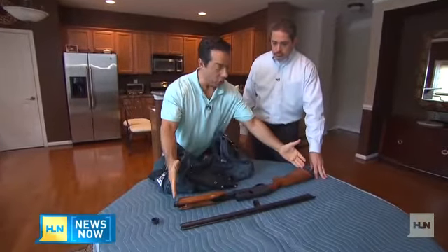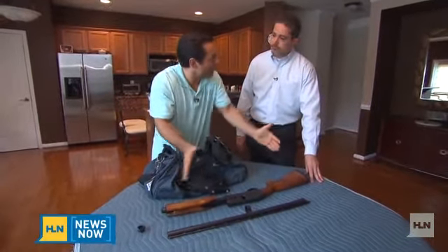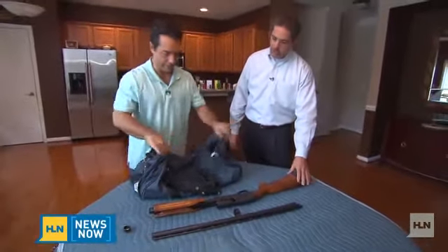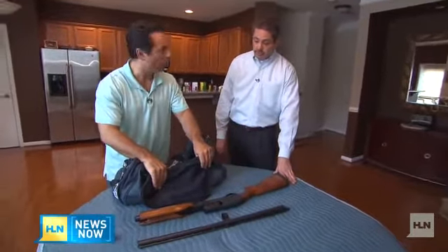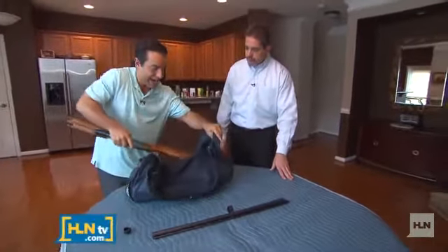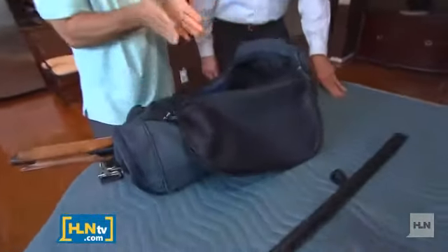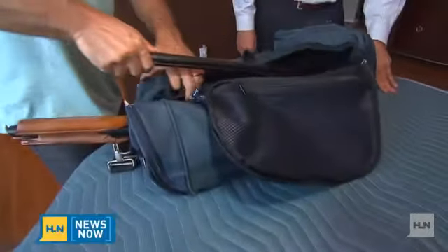We're not sure of the exact configuration because it comes in different configurations. This could be a little bit smaller — the stock could be different, foldable or collapsing — the forearm could be longer or shorter. There are a number of configurations. Aaron Alexis had the weaponry in a bag, and this is a pretty good-sized duffel bag. It doesn't quite fit, which leads us to believe it probably folded or collapsed to be a little bit smaller.